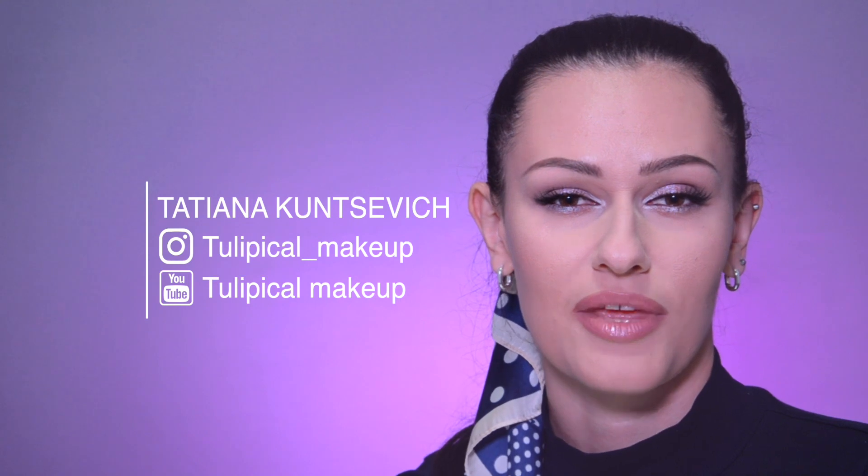Hi everyone, my name is Tatiana Basage. I'm a professional makeup artist and you are on the Olympical makeup channel.